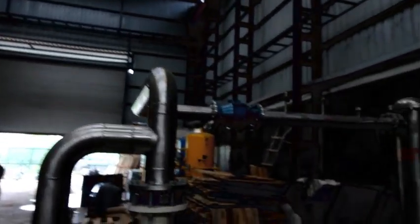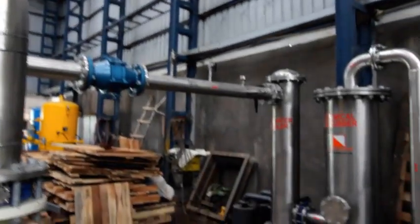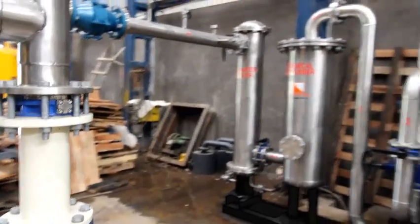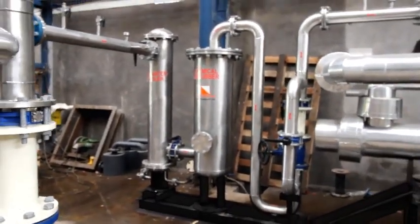The gas is cooled in a water cooler as it is heated up during compression. It is then passed through a chemical scrubber to remove H2S. However, this gas is still full of moisture.